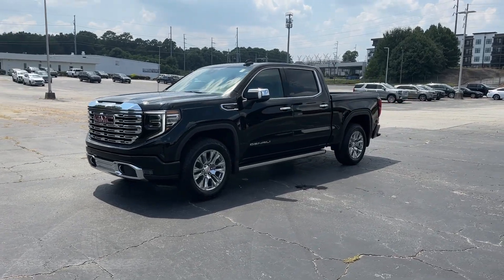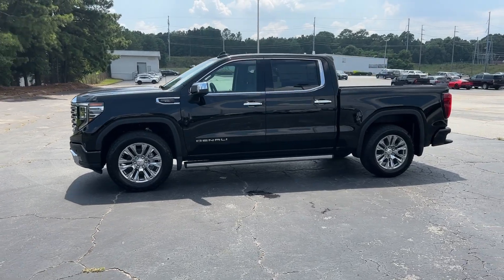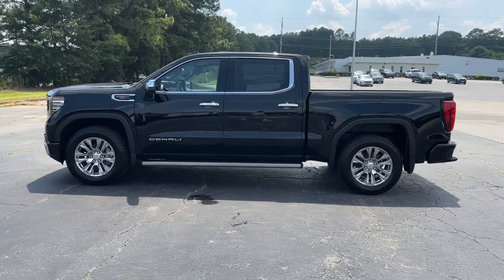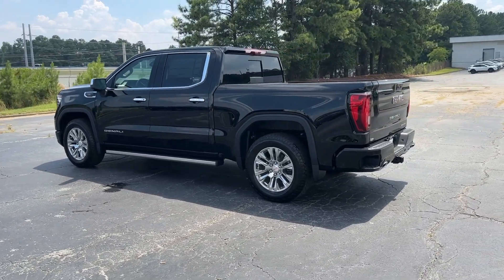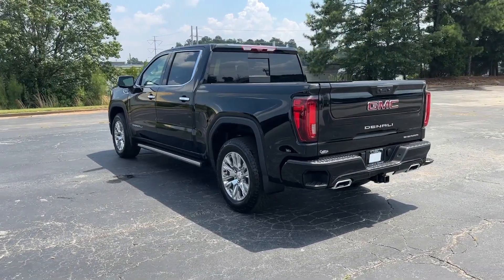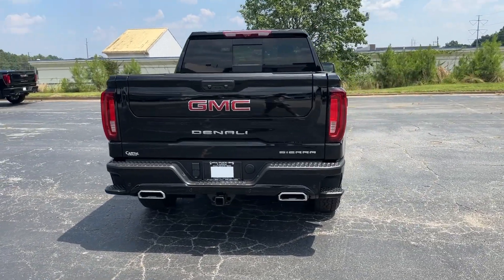Looking for your dream car? It could be the 2023 GMC Sierra. Enjoy a view of this hard-working, boldly styled GMC Sierra, the full-size pickup available with a range of powertrains and options designed to prioritize the capabilities you've been looking for.